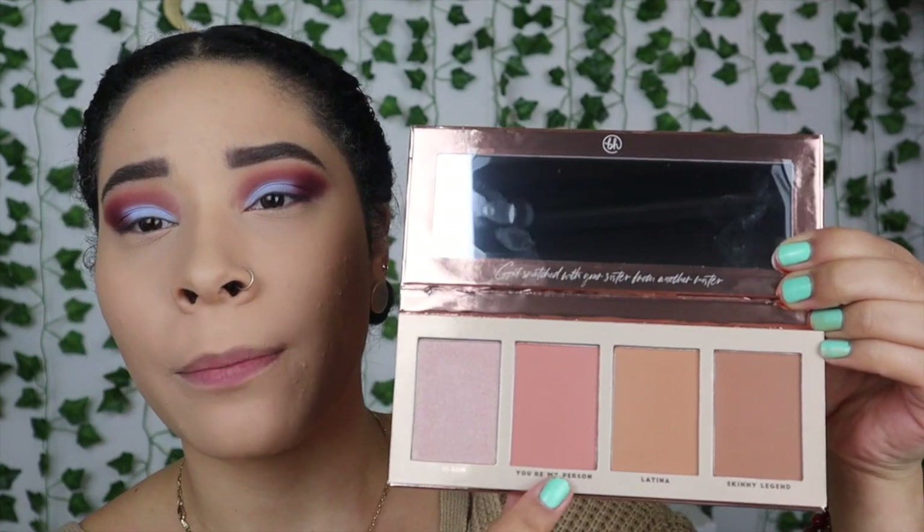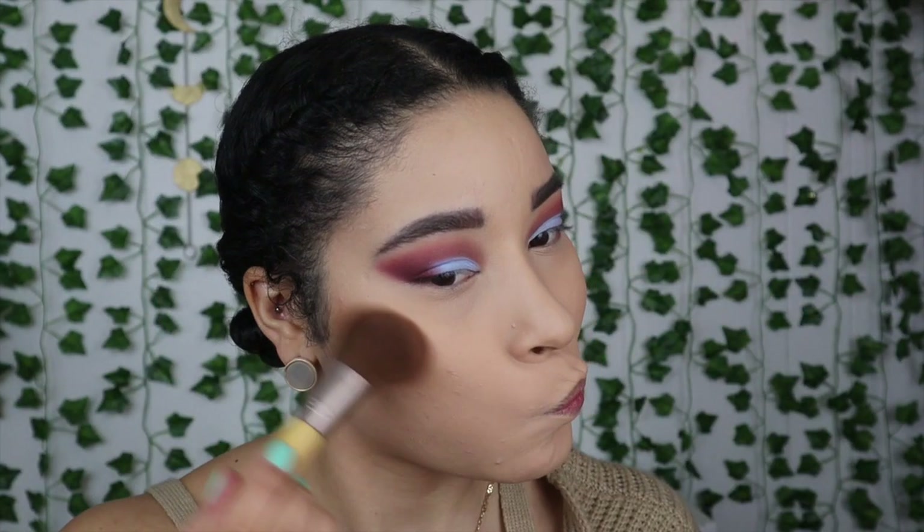Right now I'm just going to go ahead and jump to my base because my skin is going through it — it's a mess. I'm back to try the BFF Snatched Face Palette. It brings two bronzers, or at least a bronzer and a contour, a blush, and a highlight. I'm going to use these things to see how it works. I do wish they had another palette because I know not everybody's going to fit these shades.